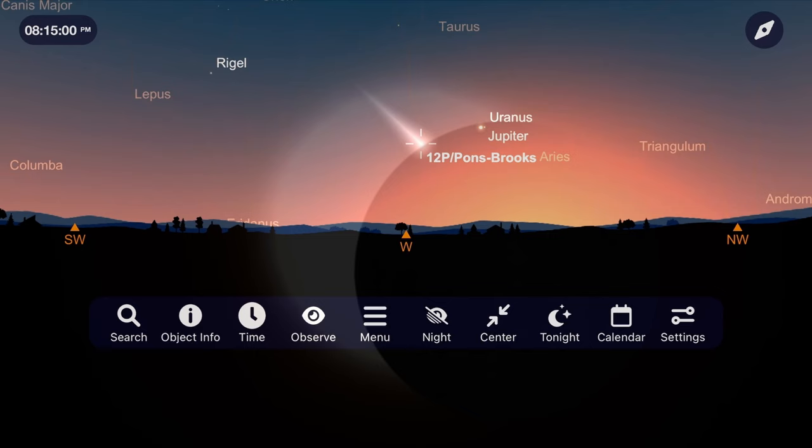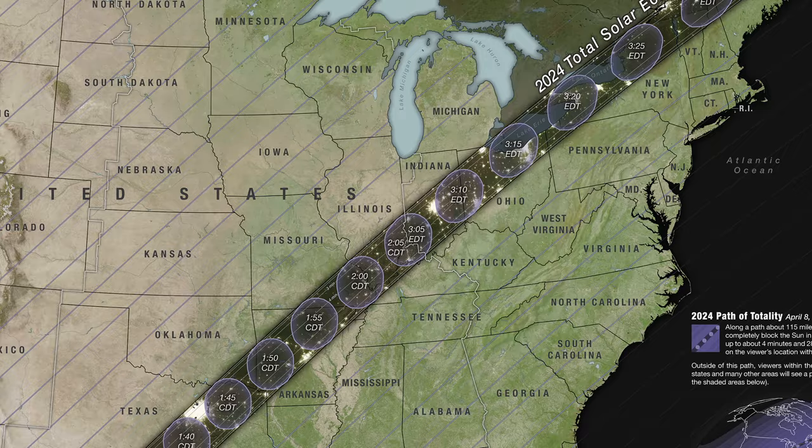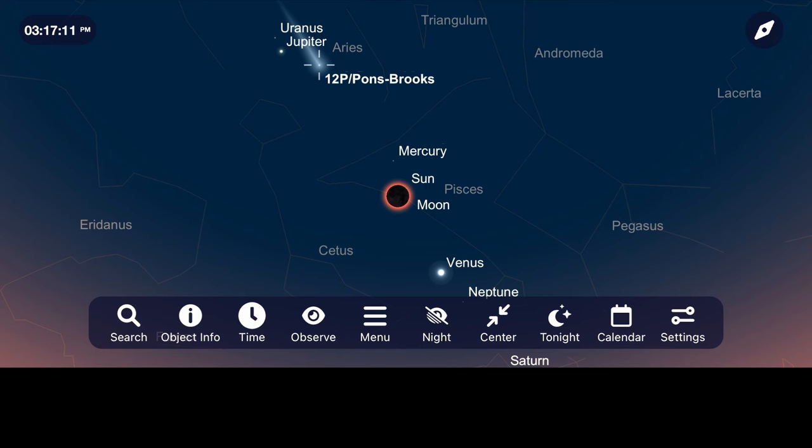For the few of you that find yourself under the path of totality for the great American total solar eclipse coming up on April 8th, you might even be able to see comet Pons-Brooks in the middle of the day if you're under that path where 100% of the sun will be covered by the moon for just a few minutes.